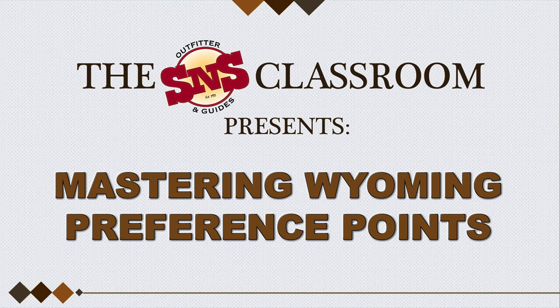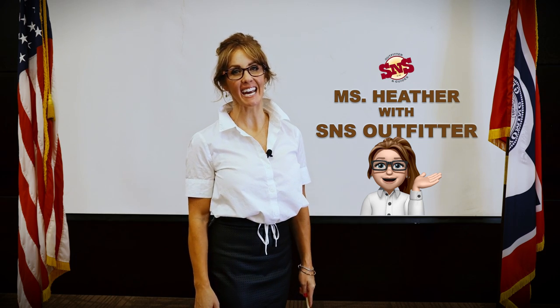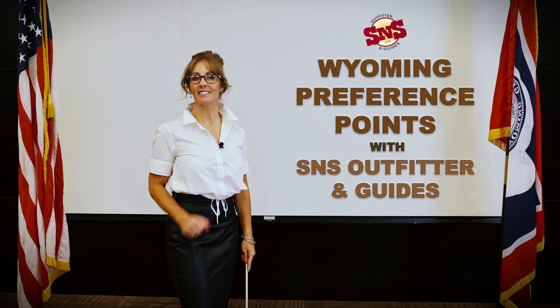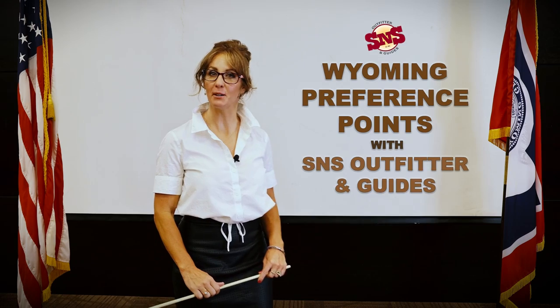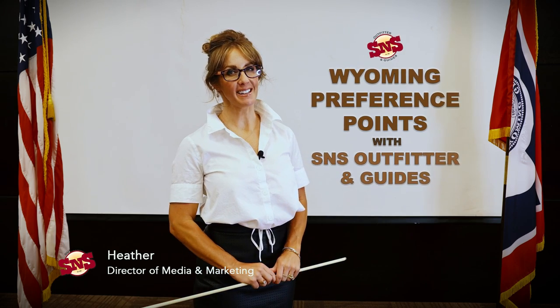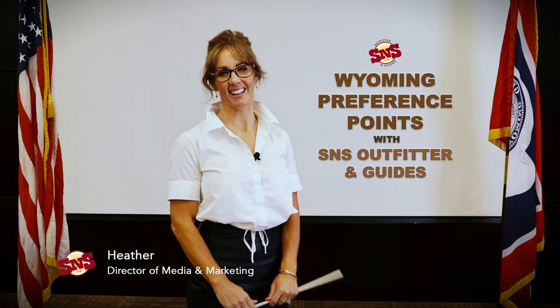Welcome to SNS Outfitter and Guides virtual classroom. I am Miss Heather, your YouTube teacher, and today our topic at hand is Wyoming preference points. This subject ranks high on our list of frequently asked questions, so we wanted to provide you with some cliff notes to help answer your most burning questions. While it is the SNS office staff that are the resident experts on this subject, I will do my best to provide you with an answer key.